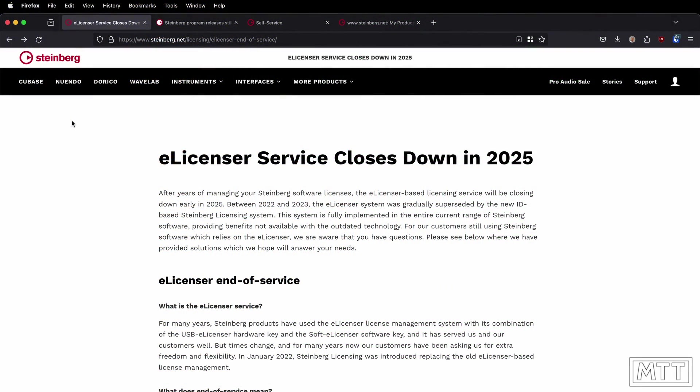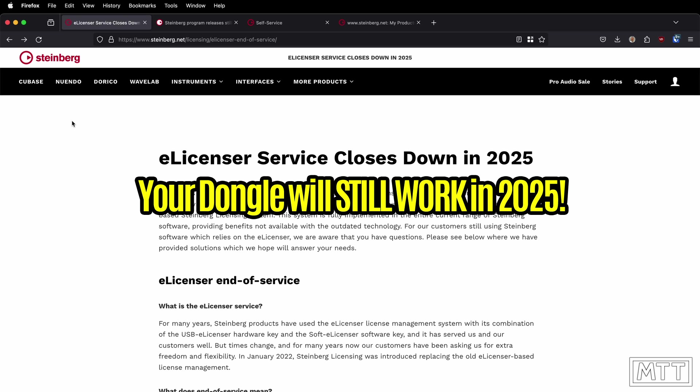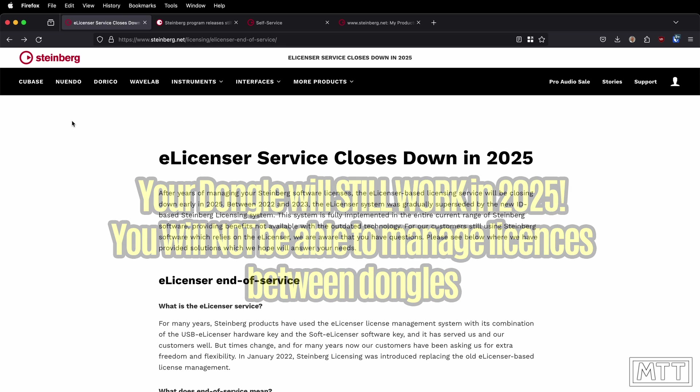Hello and welcome to this video about the e-licenser service closing down in 2025 and how to make sure you are not going to be left high and dry. First things first, it's definitely not time to panic. You don't necessarily need to do anything, but you do want to make sure all of your ducks are in a row and you're prepared for the future where the service doesn't exist. You won't be able to do a couple of things which you can do at the moment.